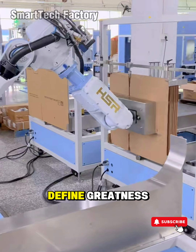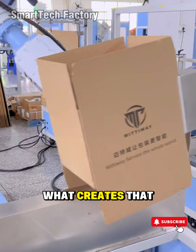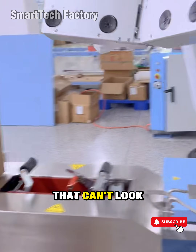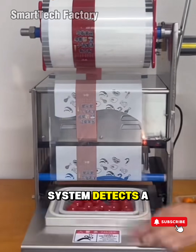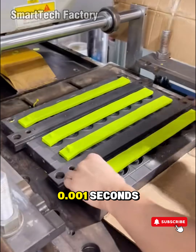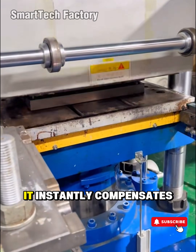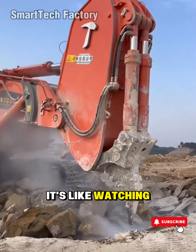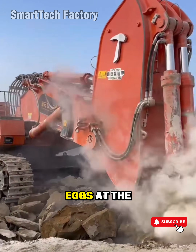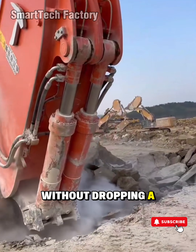What creates that hypnotic pull, that can't-look-away feeling, is precision. When an automation system detects a deviation of just 0.001 seconds, it instantly compensates to keep the entire line on track. It's like watching an artist balance hundreds of eggs at the same time without dropping a single one.